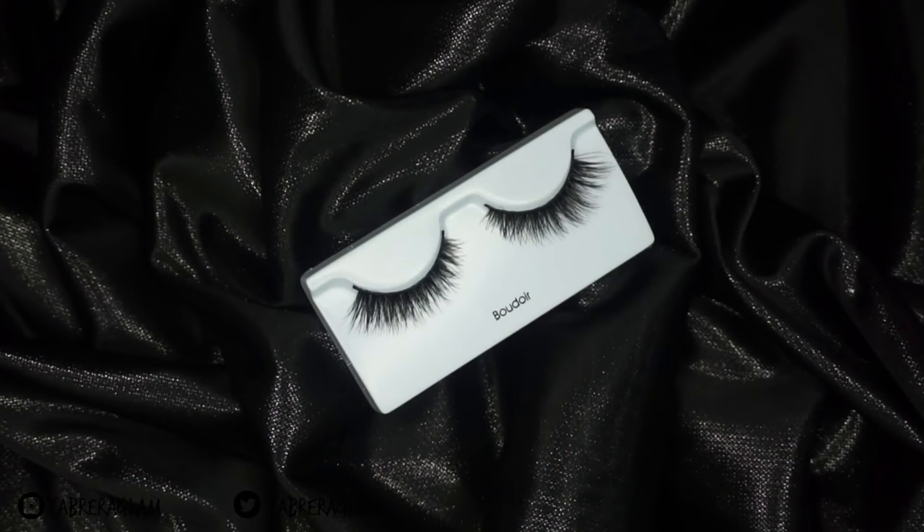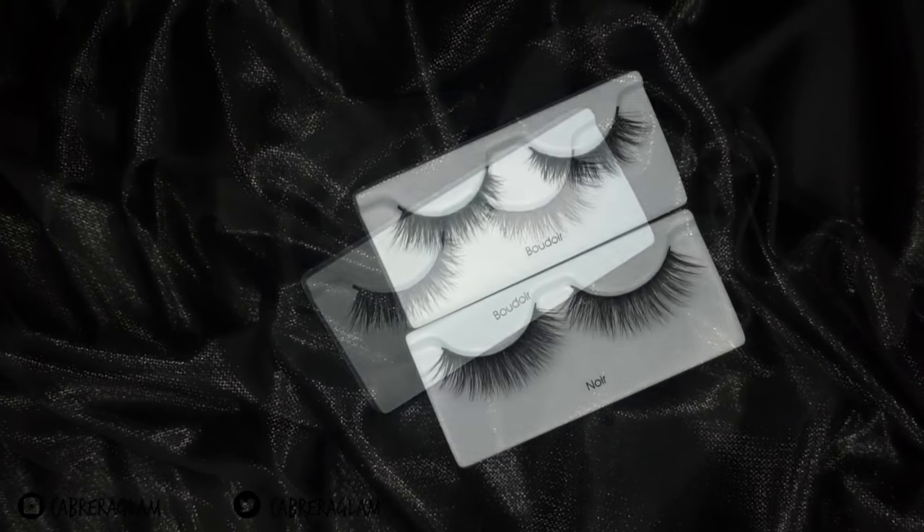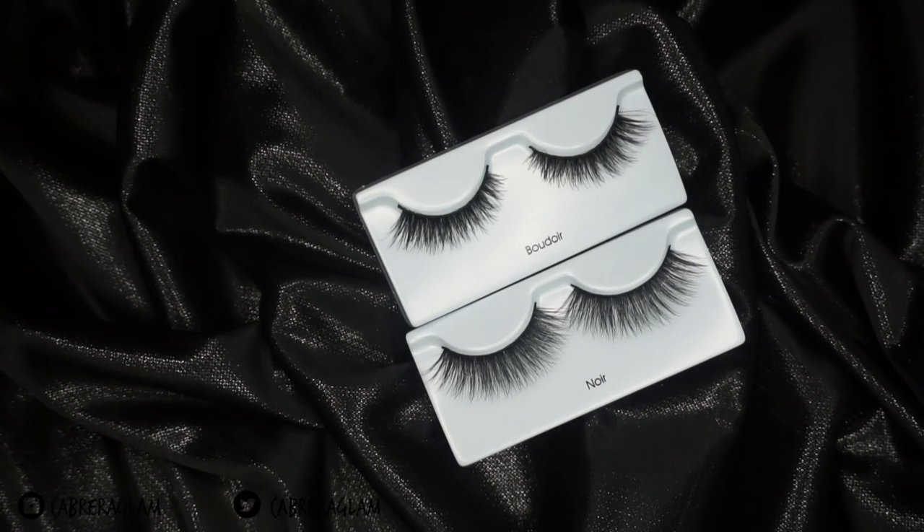The next style is the Boudoir. These are shorter than what I like — I'm not going to use the Boudoir lashes on myself, I'm going to use these on clients — but they're shorter and they are a winged-out lash. They're still really pretty and so freaking soft. Here are the Boudoir lashes next to the Noir lashes — there's a really big difference. If you have smaller almond-shaped eyes, these are going to be perfect for you.